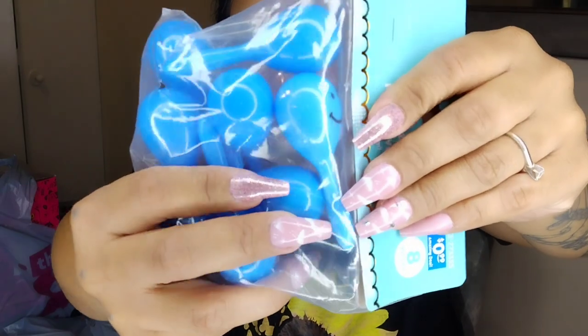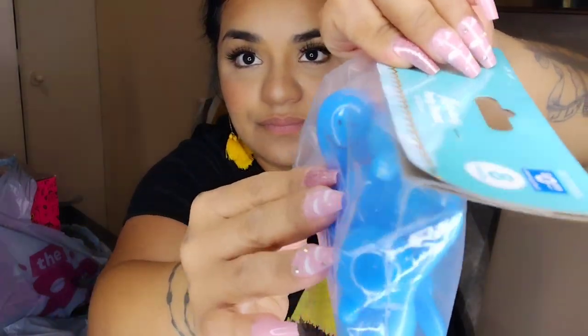I thought these maracas party favors were so cute — they were also 99 cents for eight pieces. They have a little smiley face on them, so pretty. I got two packs of these as well.